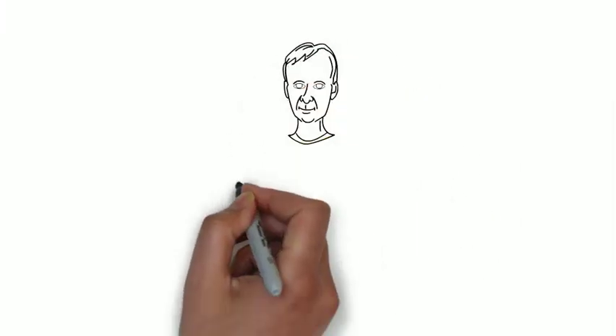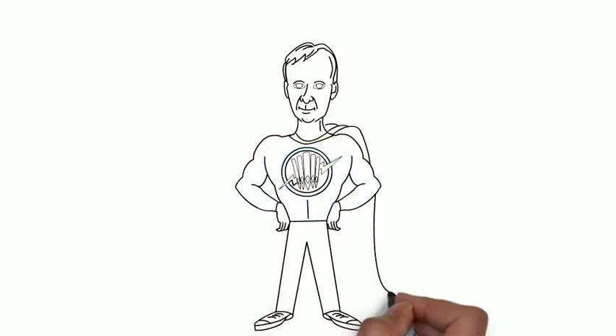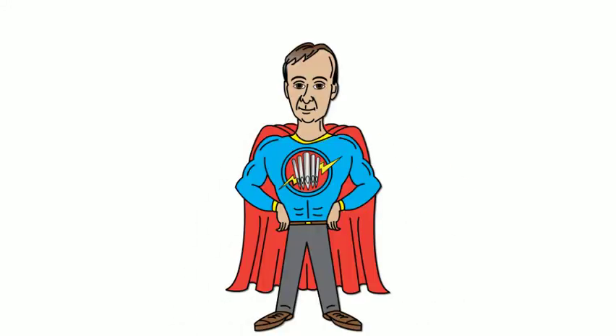Ladies and gentlemen, boys and girls, it is my pleasure to introduce our expert on pipe organs for today. To you and me, he's Mr. Peter Gerger, but to the world, he is Organ Man.